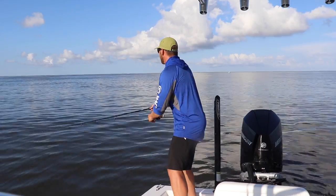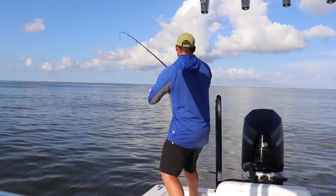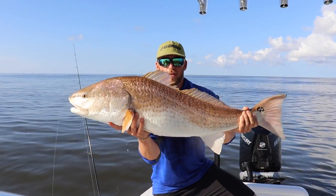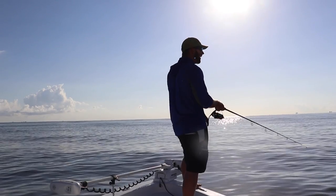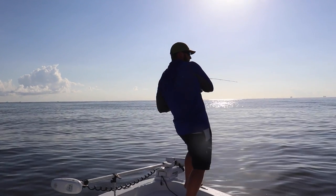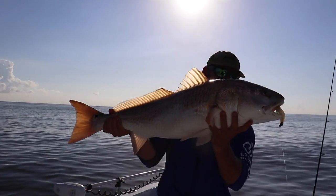When I'm going subsurface, typically I'm going to use a five-inch paddle tail. The profiles I like are the Slam Shady Bomber or the five-inch Z-Man Paddler Z, also in the Slam Shady color. I just like white because it works in a lot of different water clarity scenarios — dirty water, clean water, things like that. Make sure you're upsizing those paddle tails from the four inches we were using in the summertime.